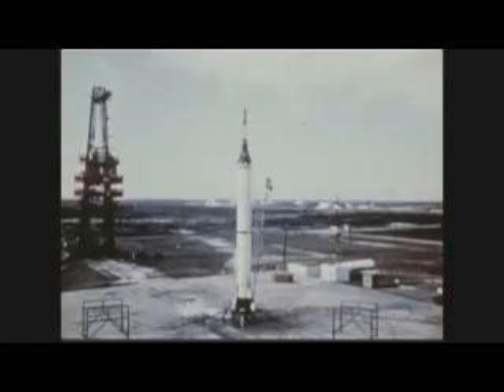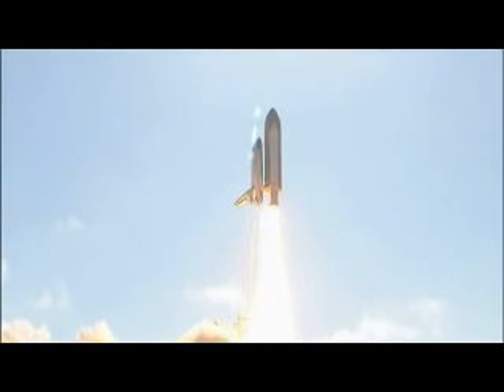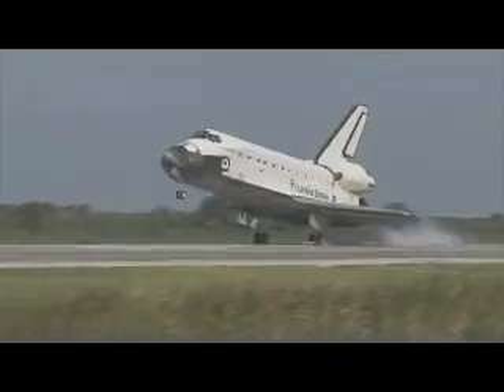Spaceflight is not easy — there are many obstacles to overcome. All systems of a space vehicle must work together perfectly in an unforgiving environment that doesn't allow for errors. A spacecraft must travel over 30 times the speed of sound to escape Earth's gravity, enduring extreme temperatures, pressures, and vibrations. For a ship that carries a crew, it must get human beings into space and return them safely.